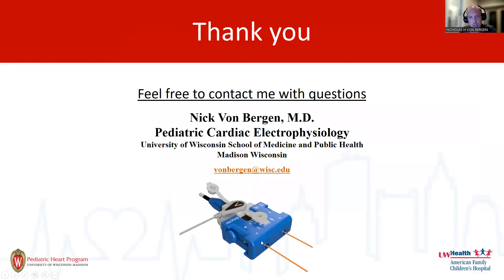That's the summary of the Atrium. Thank you for your time, and please feel free to contact me with questions.